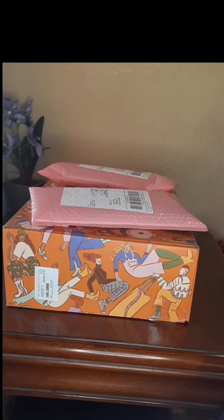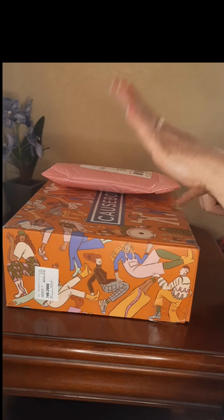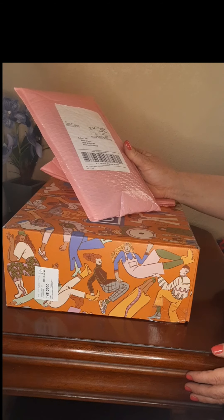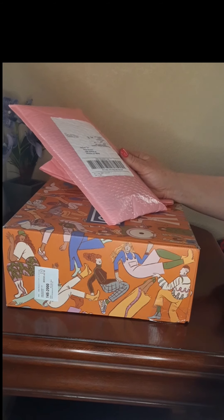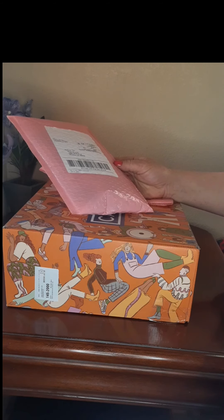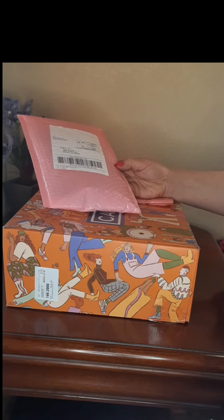Hi everybody, welcome to my ultimate subscription box combo: the Cause Box, now called AllTrue, and the Ipsy Glam Bag. The Cause Box is $199.80 annually without discounts. The Ipsy Glam Bags are $12 each, so for a year it's $144. If you get both for the year it's $343.80, which sounds expensive but it's only $28.65 a month — under a dollar a day. And that's without a discount if you look up a code for Cause Box.